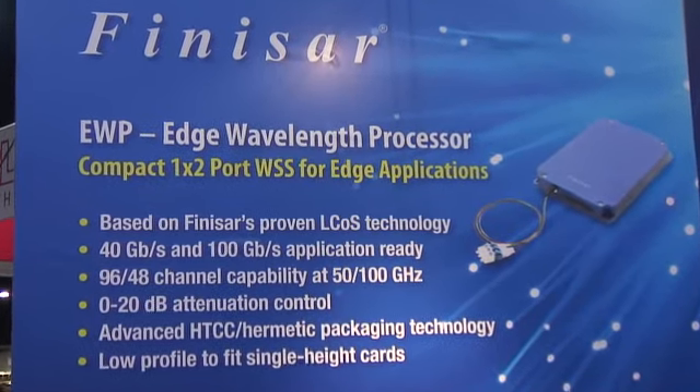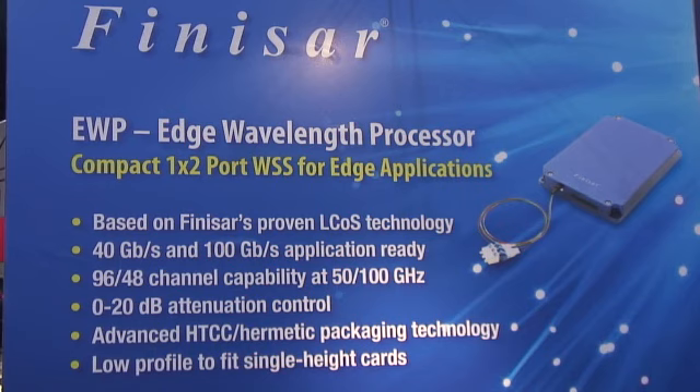It is based on our advanced HTCC and hermetic packaging technology for compactness and reliability, and that gives us a low profile to fit single height cards.